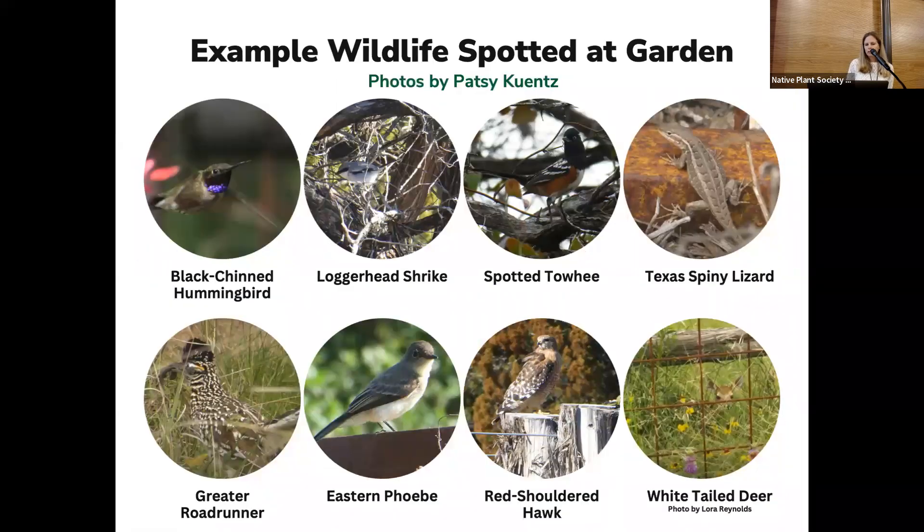In terms of wildlife, we get a lot of hummingbirds and also some cool birds like a loggerhead shrike, the red-shouldered hawk, and even a greater roadrunner has been spotted there. When I was there a couple of weeks ago, there was a Texas climbing lizard. We do get deer on the outskirts, longingly looking in.